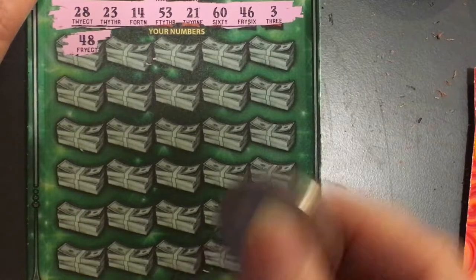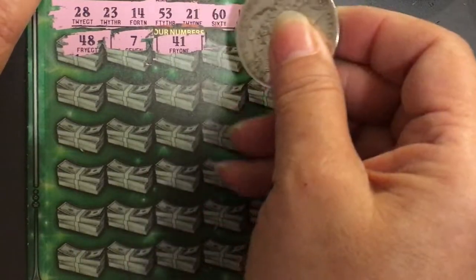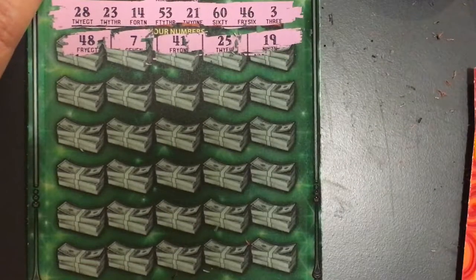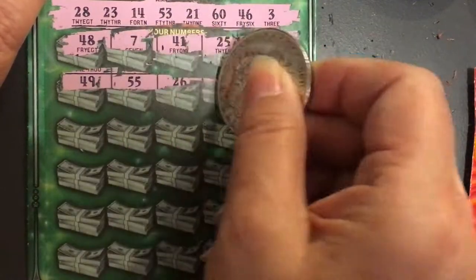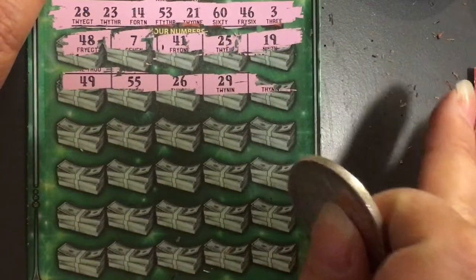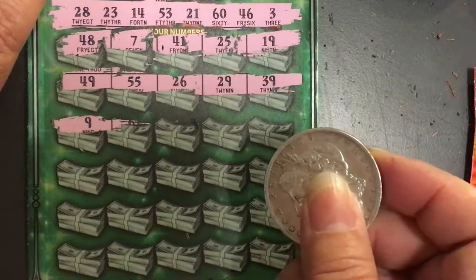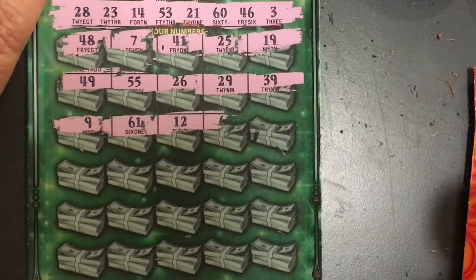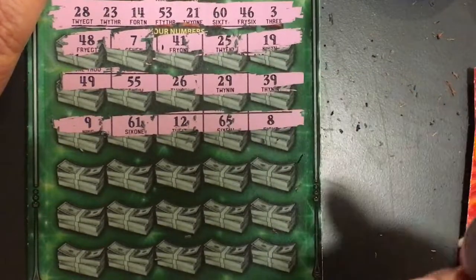48 — no, I don't have a 48. A 7 — no. 41 — no. 25 — no. 19 — no. 49 — no. 55 — no. 26 — no. 29 — we're one off. 39. A 9. 61 — no, we have a 60. A 12, 65, an 8 — no.